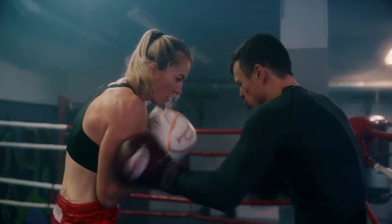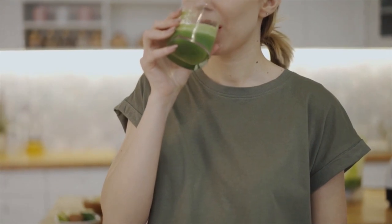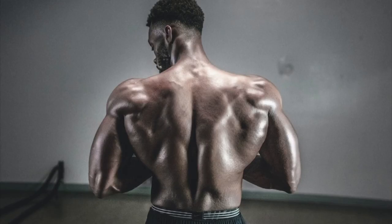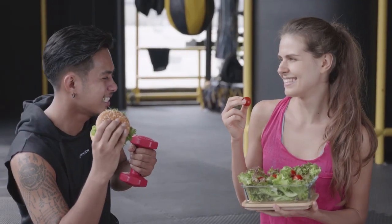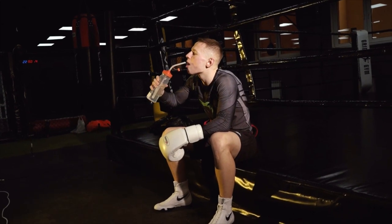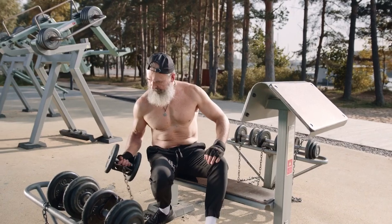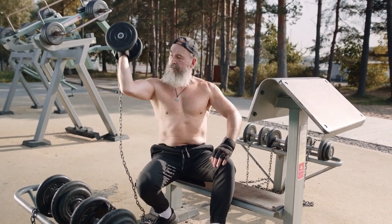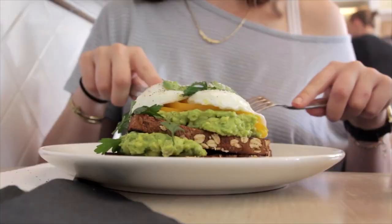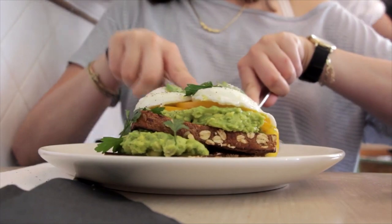A well-planned training program can stimulate muscle gain, but if you don't supply the body with the building blocks it needs, you will struggle to grow. Although there are many factors at play in building muscle, there is no doubt that sufficient and consistent nutrition habits play an essential role. An effective diet will provide nutrients and energy for the body to recover optimally. In fact, most fitness gurus claim that building muscle is more than 50% down to nutrition. The bottom line is, the more serious you are about your nutrition, the more serious your gains will be.